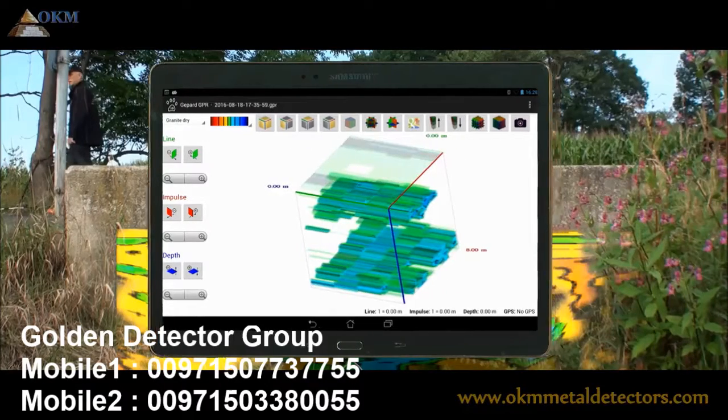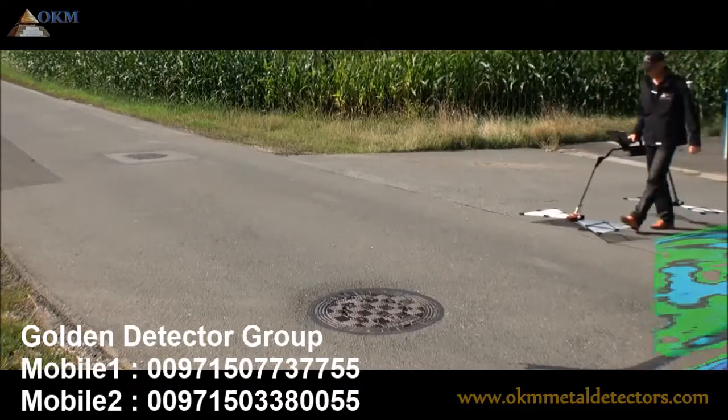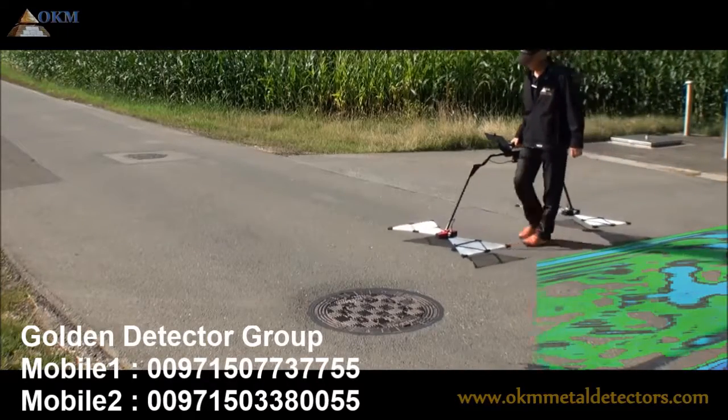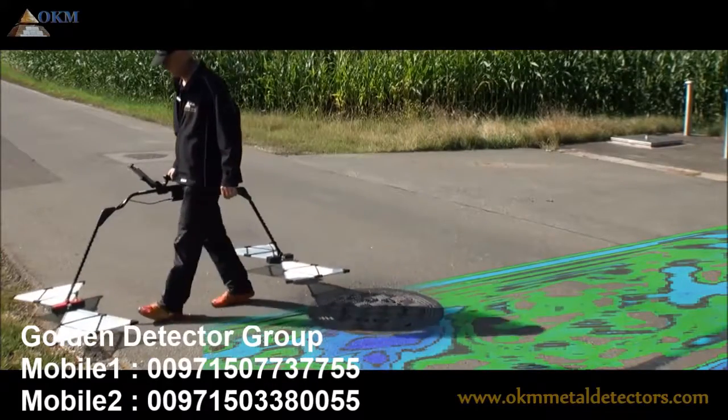Some filter options and color schemes can be used to get the best information out of the scanned data, no matter if you are looking for hidden pipelines, cavities, or other buried objects.